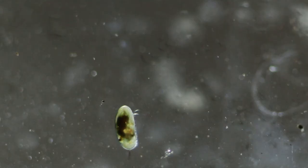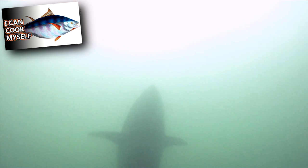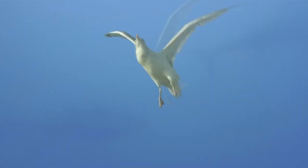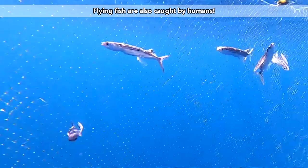Flying fish eat zooplankton, other fish, and crustaceans. In turn, they are eaten by tuna, sailfish, dolphin fish, gulls, frigate birds, and more. Unfortunately for these fancy flying fish, they took to the skies to escape predators from the water, only to land in the beaks of predators in the air. Truly, there is no winning for a flying fish.